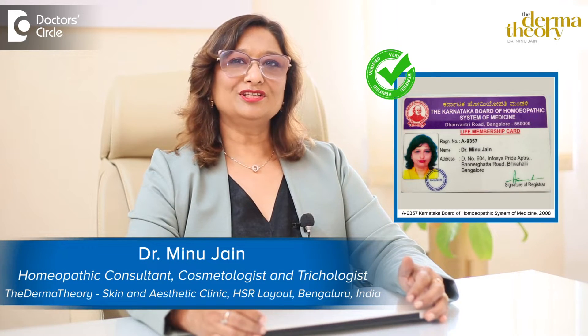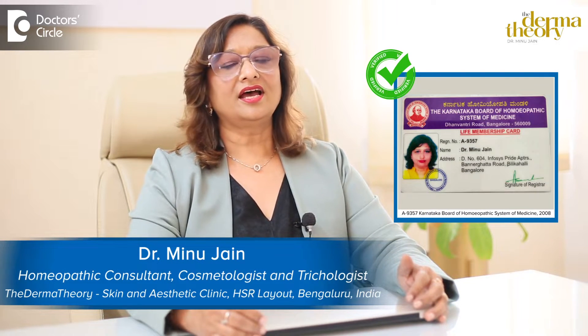Hi, I am Dr. Meenu. I am a cosmetologist and trichologist. I practice at Dermatheory HSR layout in Bangalore.